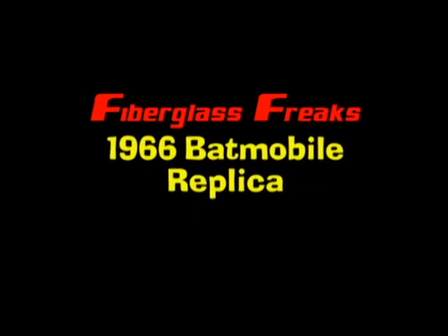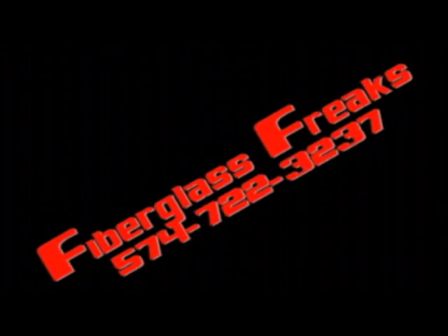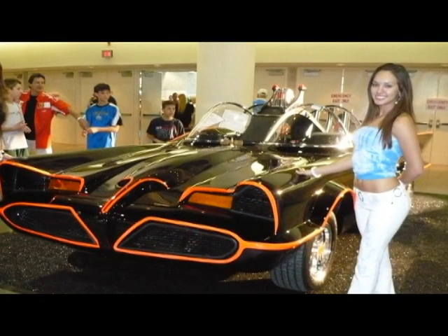And in case you hadn't heard, Fiberglass Freak's 1966 Batmobile replicas are officially licensed by DC Comics. Give us a call to order your 1966 Batmobile replica today, or visit our website at www.fiberglassfreaks.com. Oh, and guys — it's true. We really do dig the car.